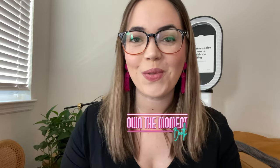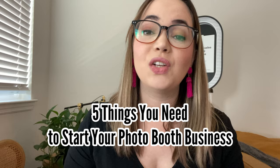Hey, this is Nicole from On The Moment Booth, and today I'm sharing with you the five things that you need to start your photo booth business. Let's get to it.